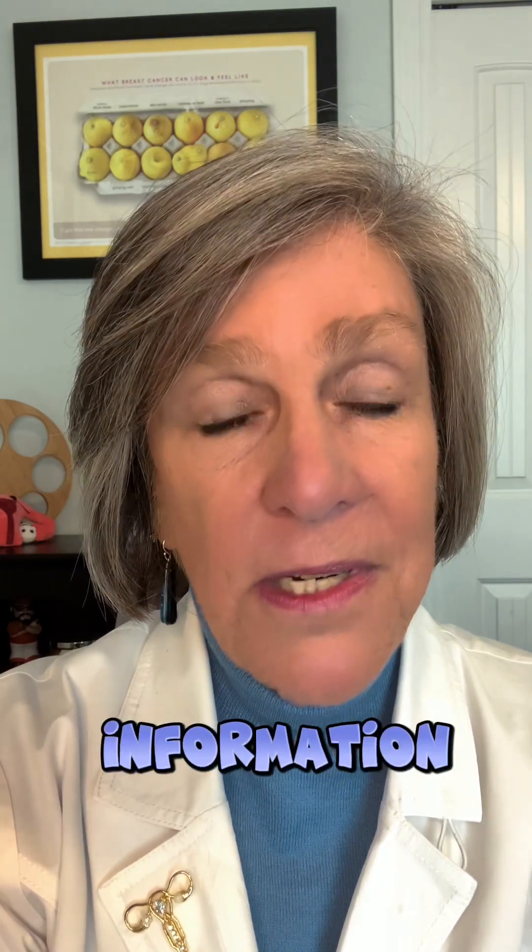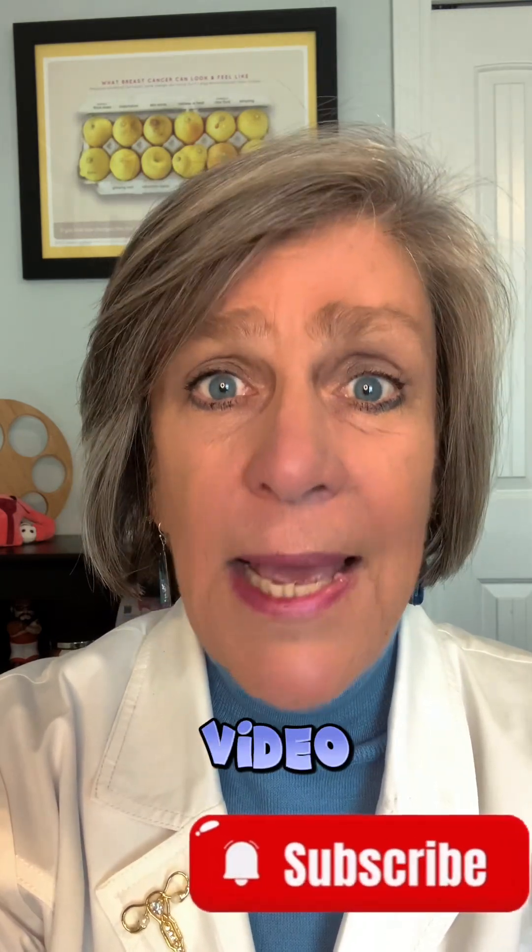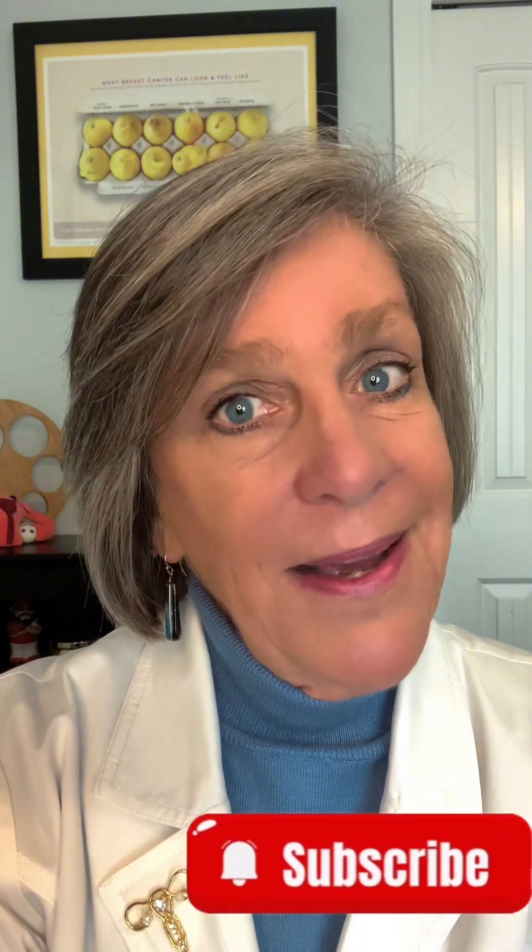And number seven: atypical glandular cells — these are most likely pre-cancer or cancer cells. Want more information? Check out my full content video at Simply Women's Health with CJ. I am CJ and I am at your cervix.